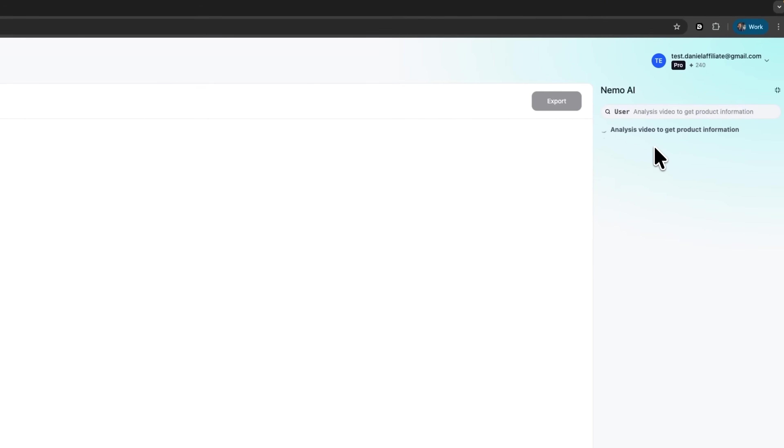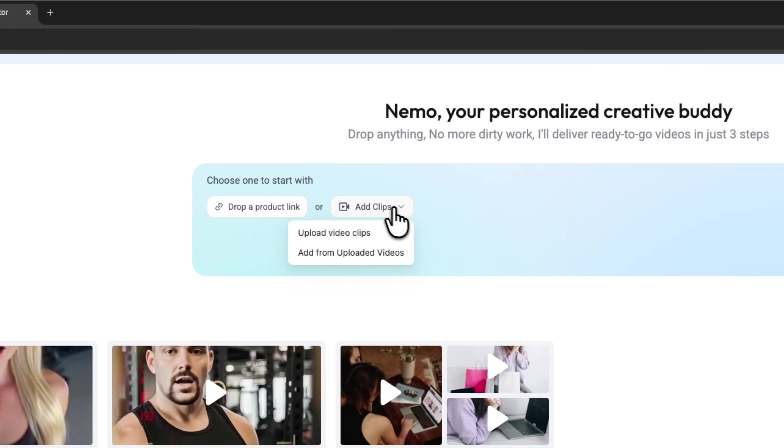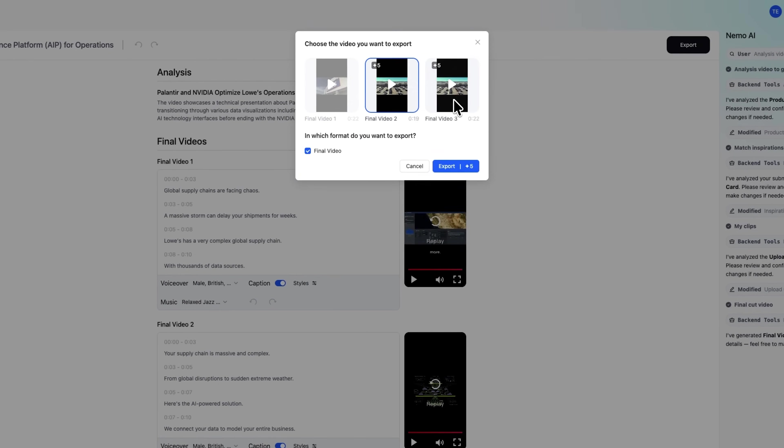This tool analyzes your clip, creates a complete story and gets it ready for social media in minutes. I'm Daniel, welcome to my channel where I make smart tutorials. In this video we'll explore how this platform works step by step, from uploading your material to exporting the final result. Stick around till the end to see how accurate it will turn out.